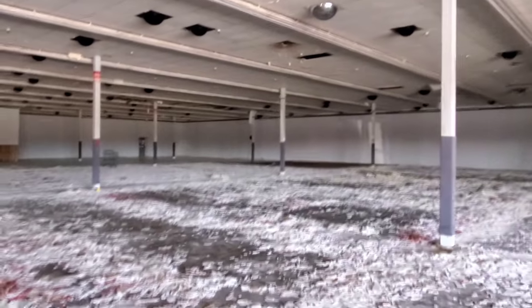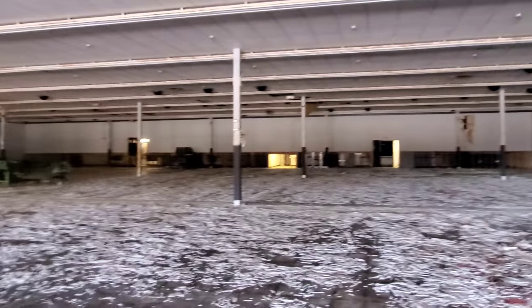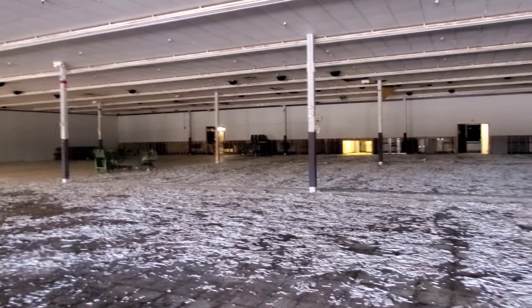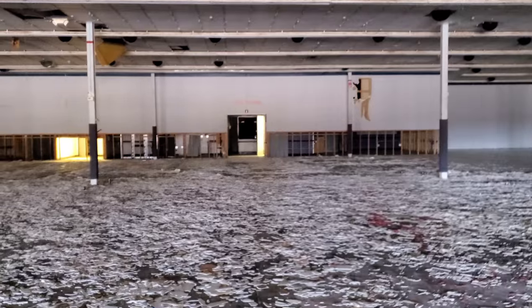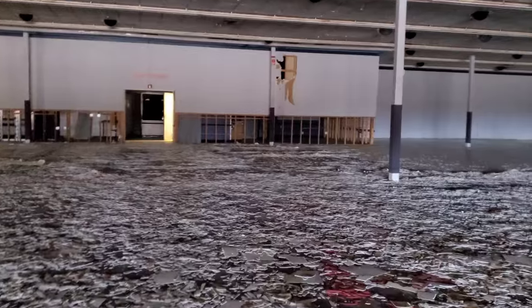This is unreal. This place is just destroyed. Can't believe this. Look at all the tile — it's all broken, it's all cracked. That's what we're stepping on is all broken floor tile.